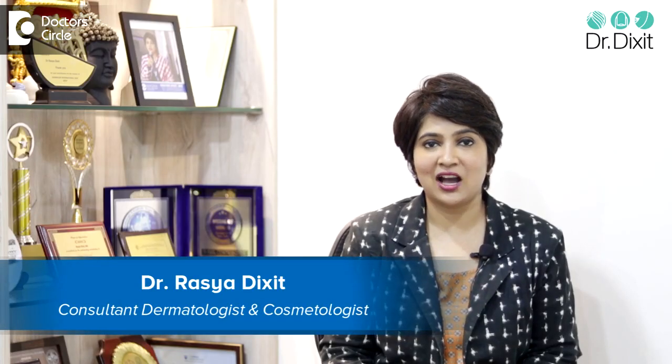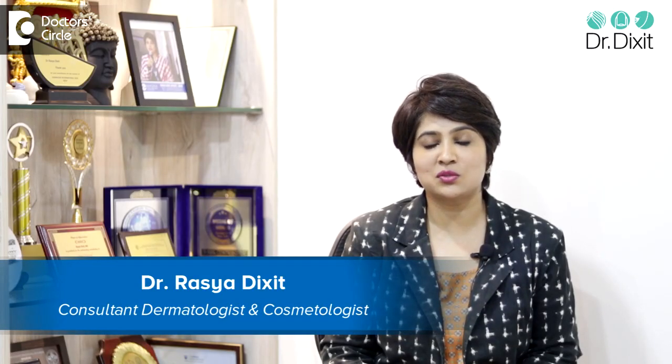Hi, I'm Dr. Rasya Dixit. I'm a practicing dermatologist who has been in private practice in Bangalore for the last 15 years. One of the most common reasons why a patient sees me in my clinic is to have a more even tone and a glowing skin.